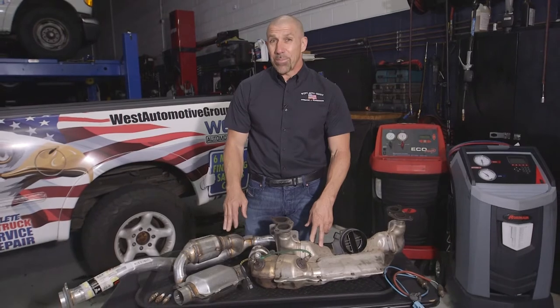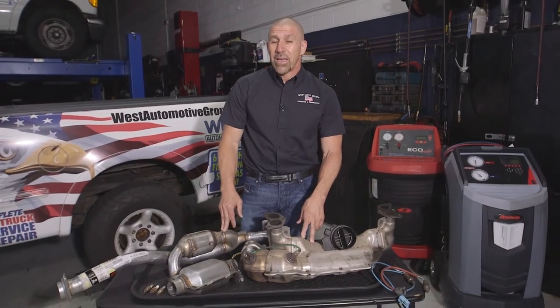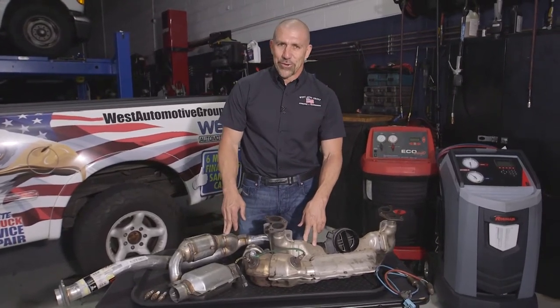Another thing in California we need to be really careful about — and all other places too, but specifically here because of our smog laws — is that the right catalyst for your vehicle and your vehicle engine family numbers is put on the vehicle if the catalyst has actually failed.